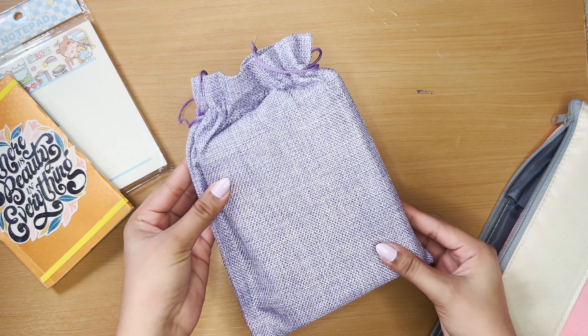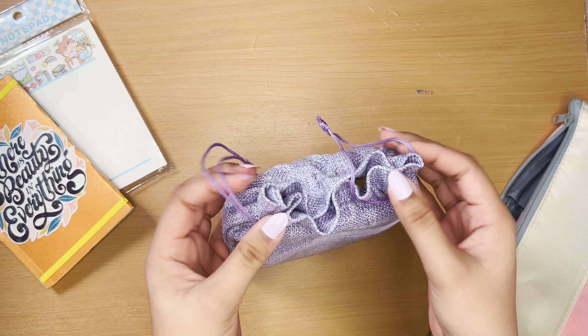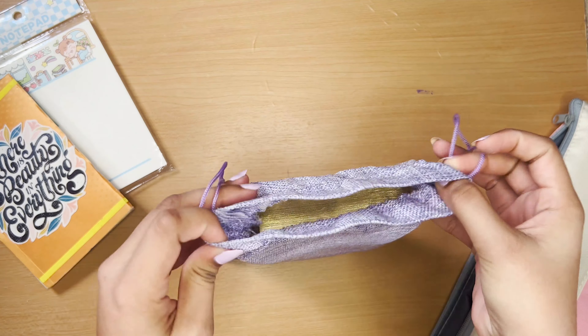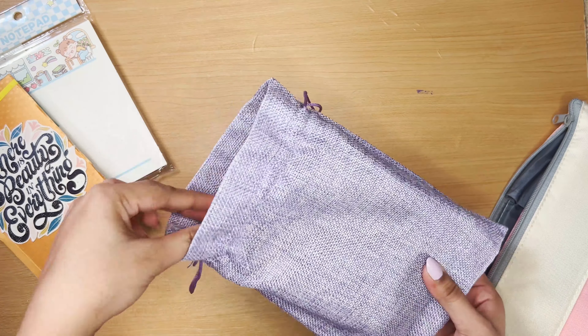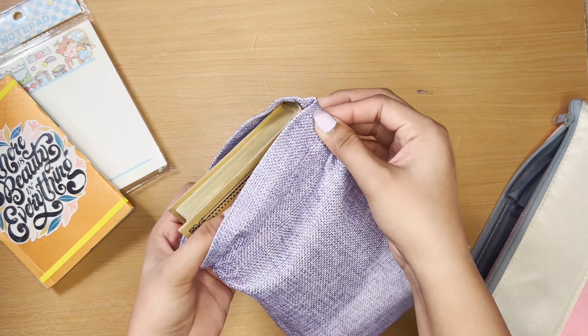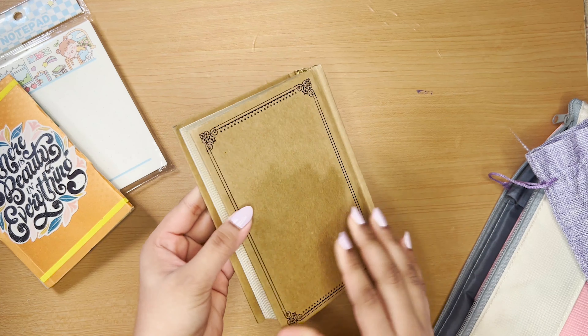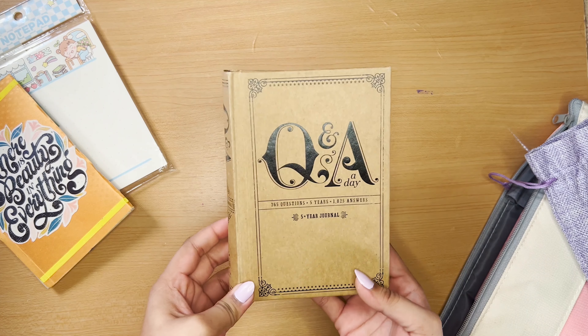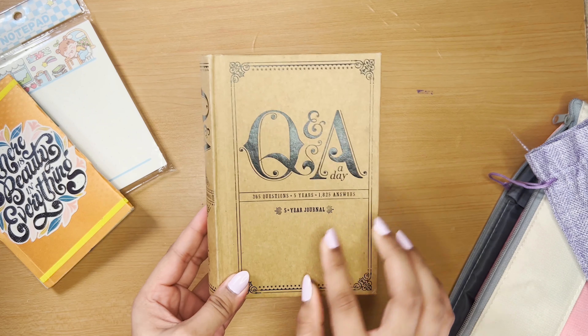Then we have this tote bag, and if you remember, we have our five-year journal inside it. This tote bag is really great — it's from Mango. And about the five-year journal, I'm really excited to see how my mindset has changed from last year to now.